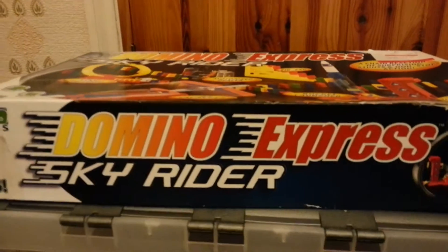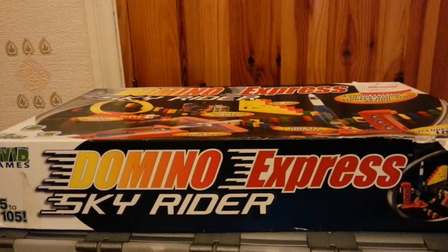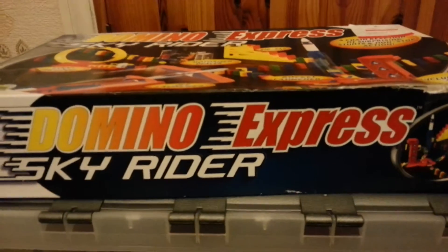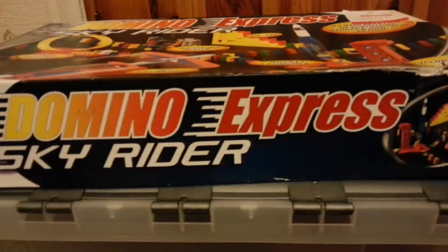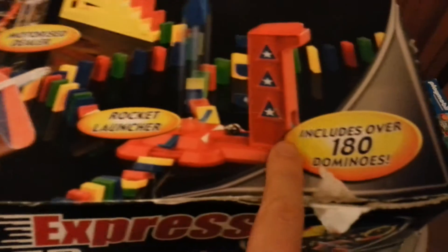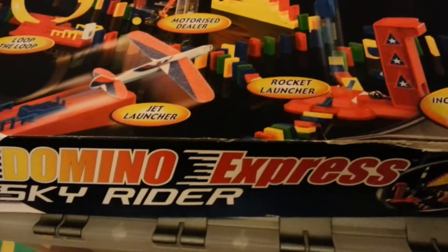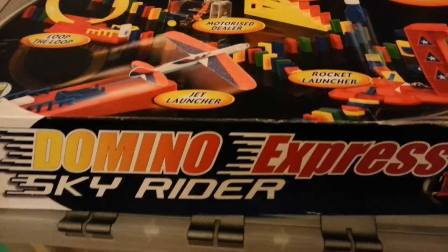Domino Express - this is kind of the pizza express to the Domino Rally, if that makes any sense. I've been after picking some of this up and I wanted one with a lot of the big tricks. This one has the loop-de-loop, the motorised dealer, the zig-zag, the rocket launcher, the jet launcher, and it includes over 180 dominoes. I'll pick it up, have a look and a try. I don't think I'll ever do massive stunt videos with it, just set them up in a line with the auto dealer and press the button.